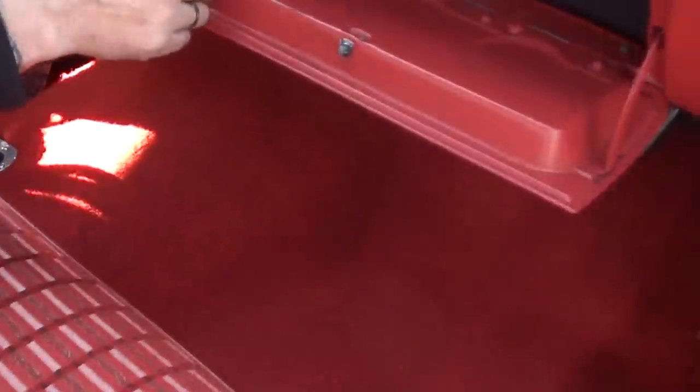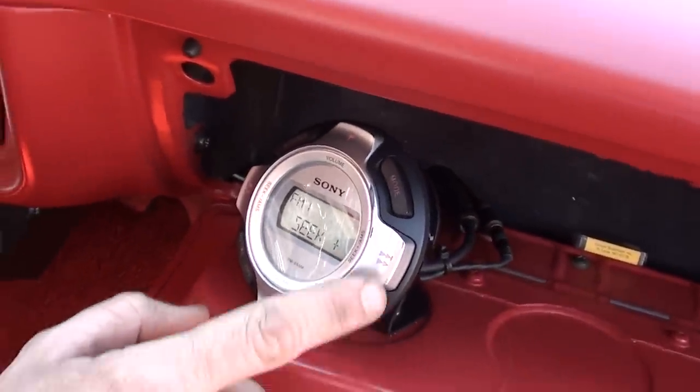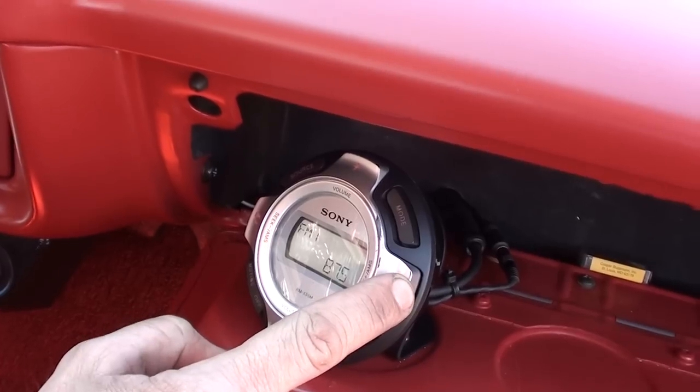It's got the aftermarket radio in there — I know it works, I've heard it work. It's just a little complicated. Glove box motor works — that all works. Doors open and close real nice on the car.